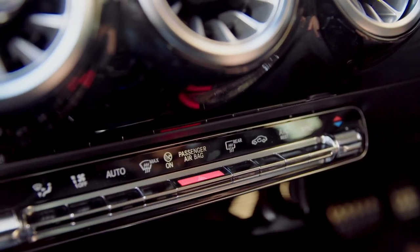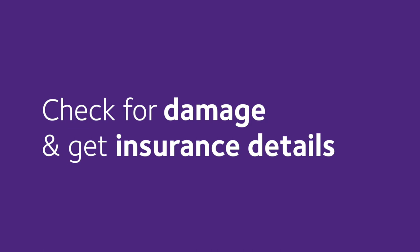The first thing to do is to put your hazard lights on and then make sure that everyone's safe. Then check for damage and get insurance details for everyone involved, but never admit liability.